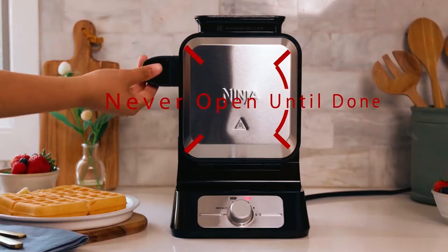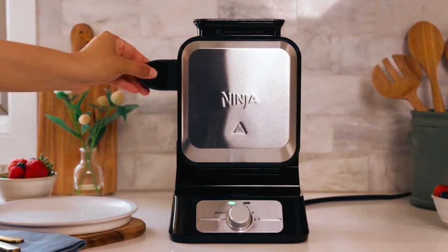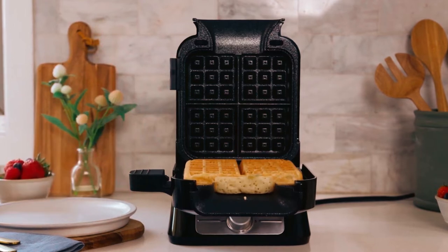With a satisfying crunch thanks to the waffle maker's innovative heating system, you won't have to worry about sticky waffles, and the dishwashing process will be quick and easy.